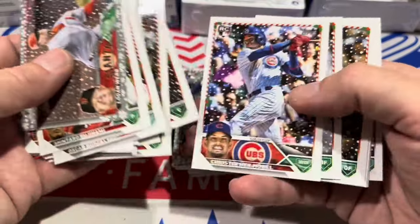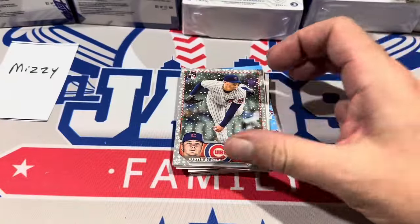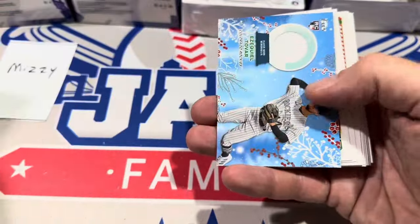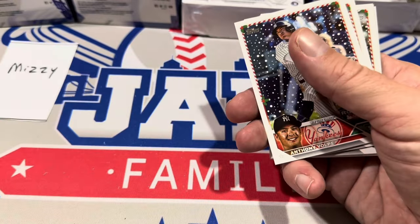Getting towards the relic — I think it's going to be a relic, I thought I saw a thick stock card coming out. And you can see it right there — it is, yet again, another relic. Also keeping an eye out for the Santa Archives, which is a rare hit. Ezekiel Tovar is going to be the hit for the Colorado Rockies.